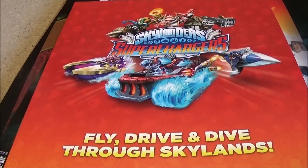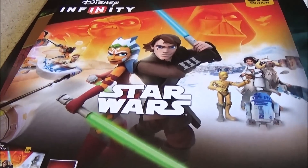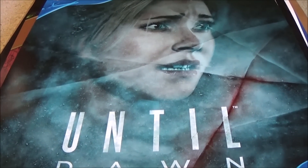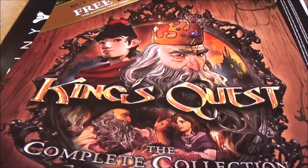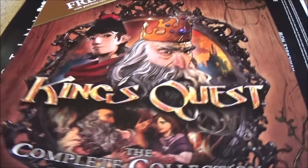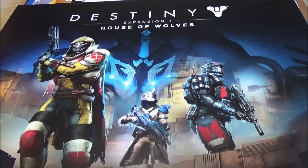Skylanders Super Chargers - I don't really care about Skylanders but I know some of you guys do. Star Wars Disney Infinity - pretty nifty. Until Dawn - there was another one but it was completely ruined by tape, so at least I got one. King's Quest - it's a very nice looking poster, I'm probably going to trim it and shape it out a bit because it just looks really cool. Destiny - do people still play Destiny? I'm not sure.